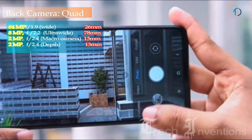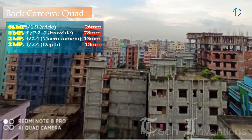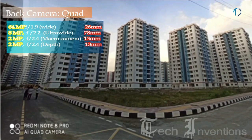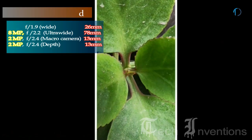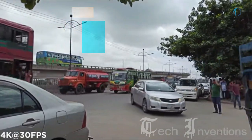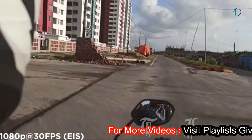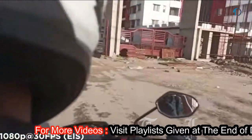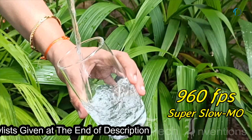The Redmi Note 8 Pro has a quad camera setup on the rear that consists of a 26mm wide 64MP main shooter with f/1.9 aperture. It is one of the first devices to incorporate the brand new 64MP sensor from Samsung with native pixel-binding technology, offering good low light performance and a capable night mode. Video recording goes up to 4K at 30fps or 1080p at 60fps, and you can also get 960fps at 720p for super slow motion clips.